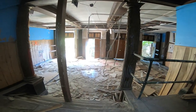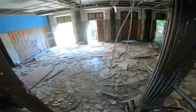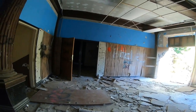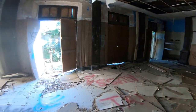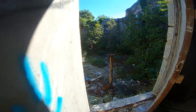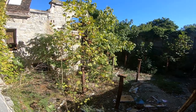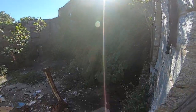Oh my god, this place is... I guess this used to be part of the building. That's sad. Was this probably the actual school, you think? It looks like it.